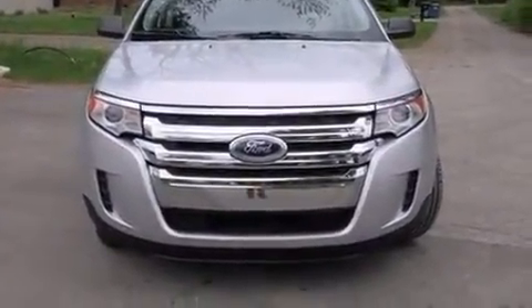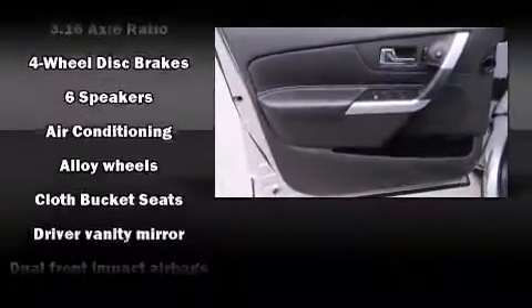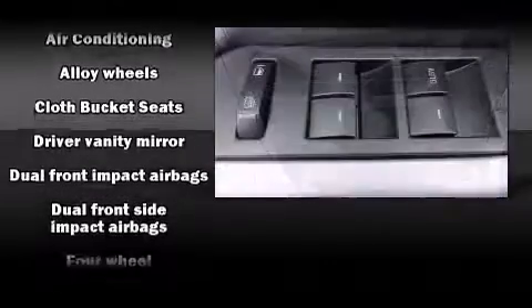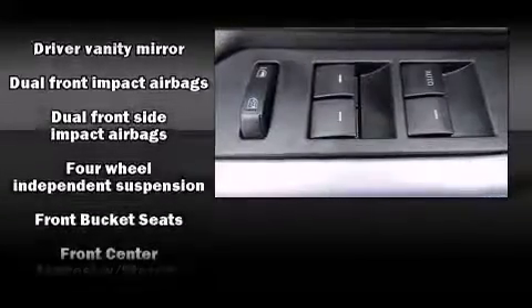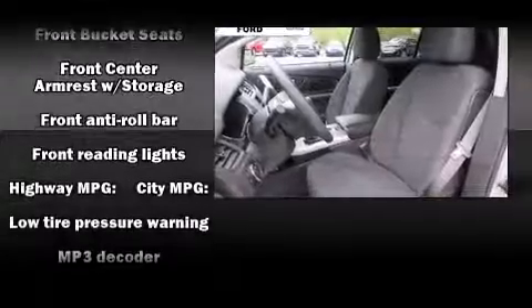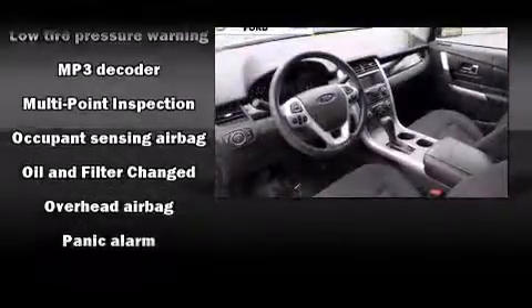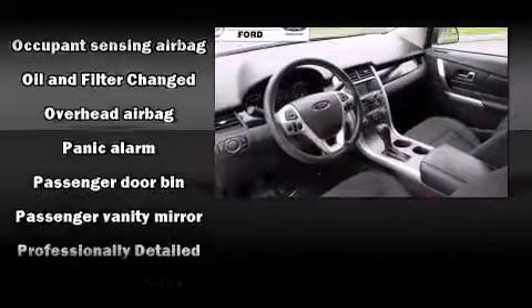Ford ensures the safety and security of its passengers with equipment such as head curtain airbags, front side impact airbags, traction control, brake assist, a panic alarm, and four-wheel disc brakes with ABS. Electronic stability control ensures solid grip atop the road surface, no matter how challenging the driving conditions.